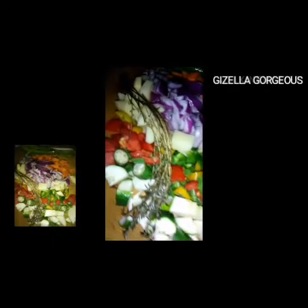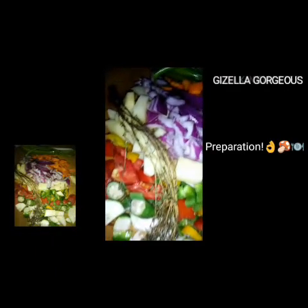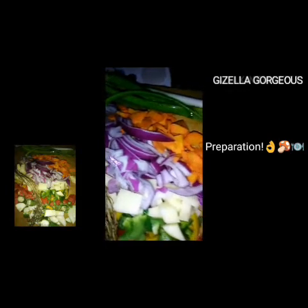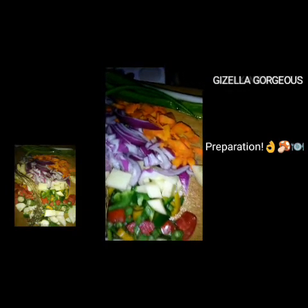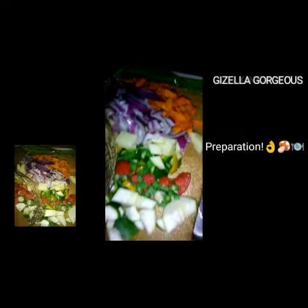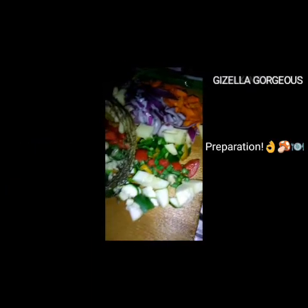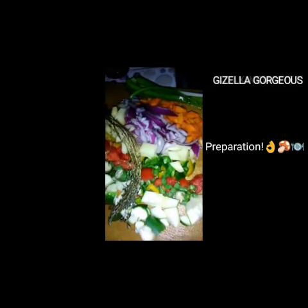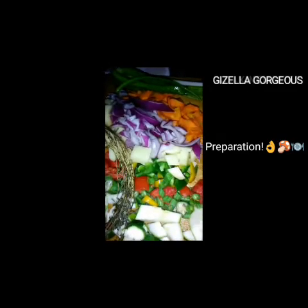Hi guys, welcome back to my YouTube channel. It's your girl Giselle, and for today we're gonna look at some meals that I eat during the week that I also prepared all by myself. Go ahead and give this video a big thumbs up, and if you're new, also go down below and hit that subscribe button.